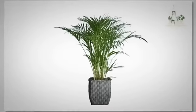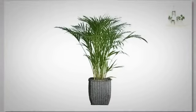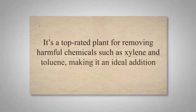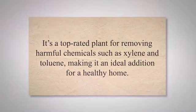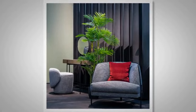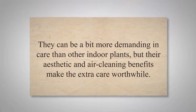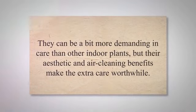The areca palm, sometimes referred to as the butterfly palm or golden cane palm, is a popular and elegant indoor plant known for its high oxygen output and air-purifying abilities. It's a top-rated plant for removing harmful chemicals such as xylene and toluene, making it an ideal addition for a healthy home. Areca palms thrive in bright, indirect light and prefer evenly moist soil and high humidity. They can be a bit more demanding in care than other indoor plants, but their aesthetic and air-cleaning benefits make the extra care worthwhile.